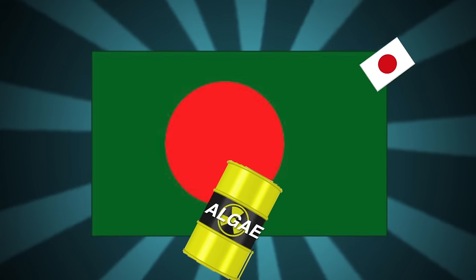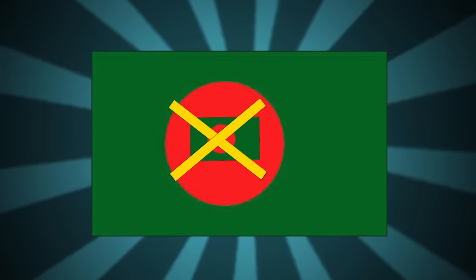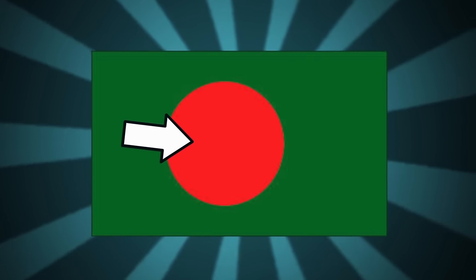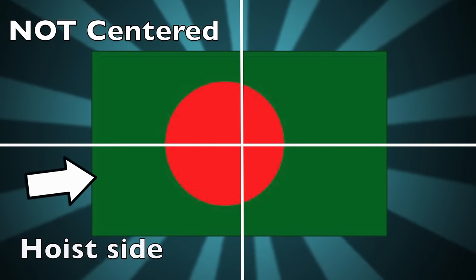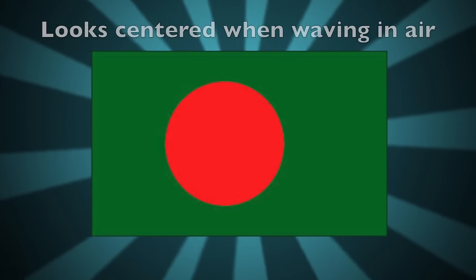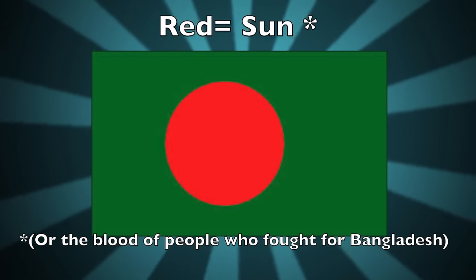You've probably seen this flag before and thought, who dipped the flag of Japan in a tub of algae? Well, it's not some green, mutated version of Japan's flag, it's Bangladesh's. The flag has a green field and red circle that is not in the center, but a little bit offset closer to the hoist side, so that it looks centered when the flag is waving in the air. Green represents the lush fertile green interior of the land of Bangladesh, and the red represents the sun. Simple! Moving on.